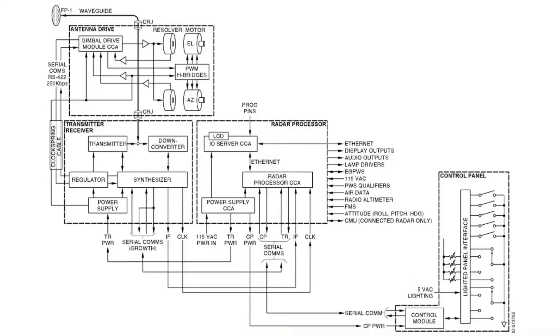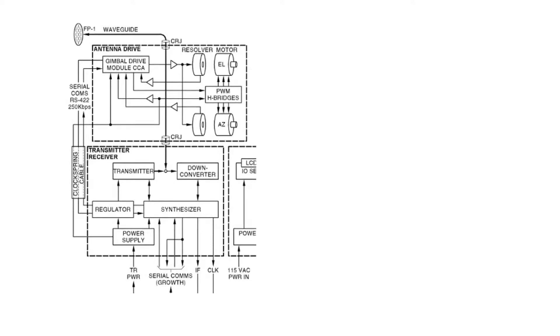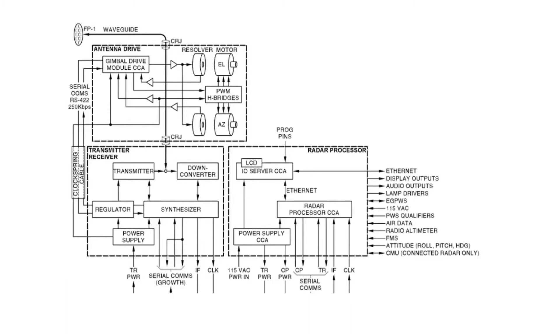The TR1 also controls the antenna via an internal RS-422 connection between the TR1 and the Gimbal Drive Module (GDM), which is inside a shielded area within the DA1 antenna pedestal. This creates commands to drive the elevation and azimuth motors; resolvers tied to those motors continuously report antenna position in both axes. That position data is transferred from the GDM to the TR1, then via ARINC 429 back to the RP1, so the RP1 can confirm at every moment that antenna positioning commands are being executed correctly.